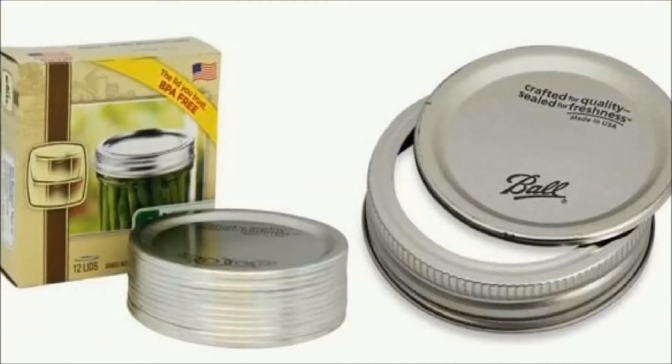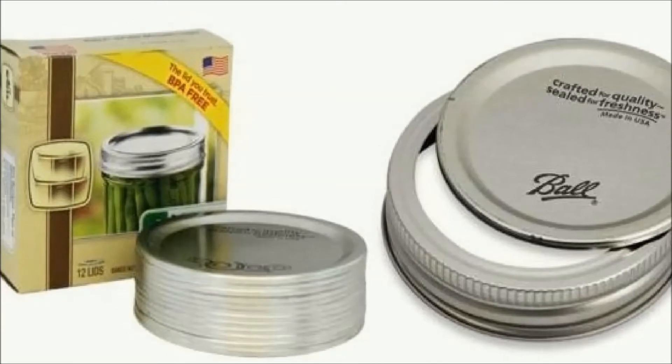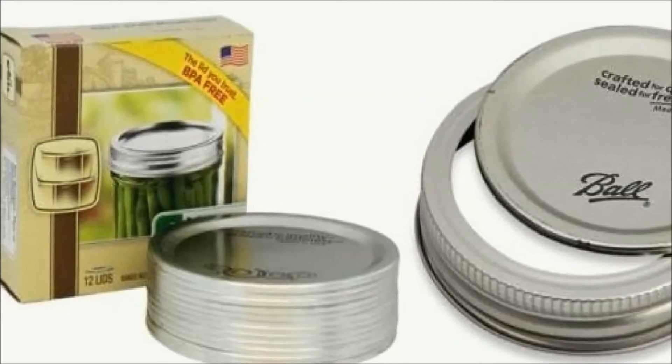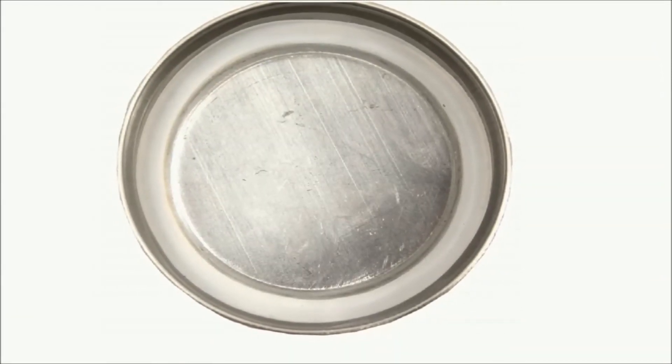Ball lids are BPA-free and offer the safest, most reliable results of any lid on the market. A quality seal ensures that no oxygen gets into the canning jar after processing, and your food will remain preserved just the way you created it.